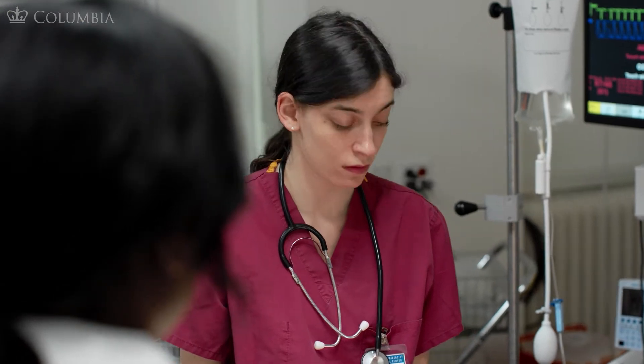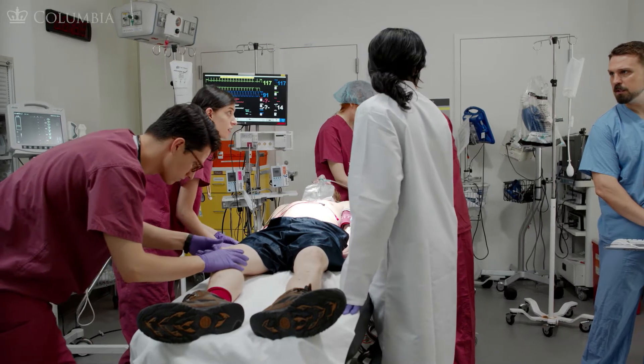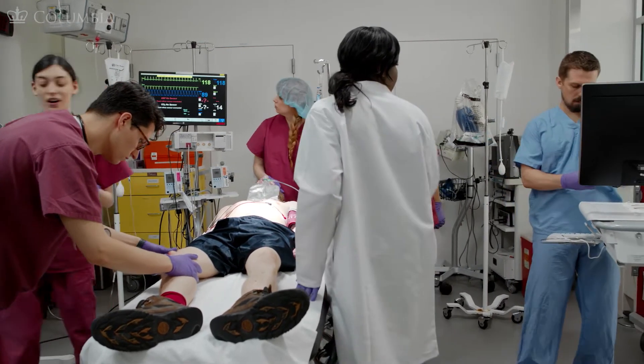Does anyone else have any other thoughts? Diane, what do you think? Well, I'm really worried about his arm being so swollen. This doesn't look right. Do you want to hang some O-negative blood? Yes, can you call the blood bank to initiate massive transfusion protocol? I'll get the blood.